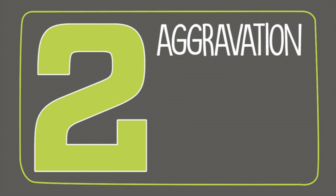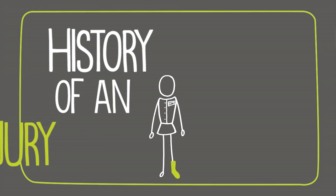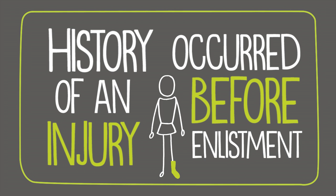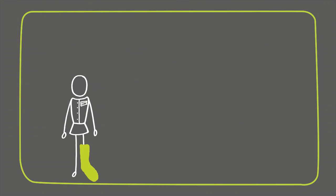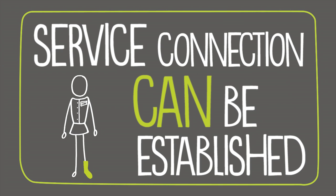Second is an aggravation of a pre-service disability. If a person enters active duty with a history of an injury that occurred before enlistment and the rigors of military duty aggravate the injury beyond its natural progression, service connection can be established.